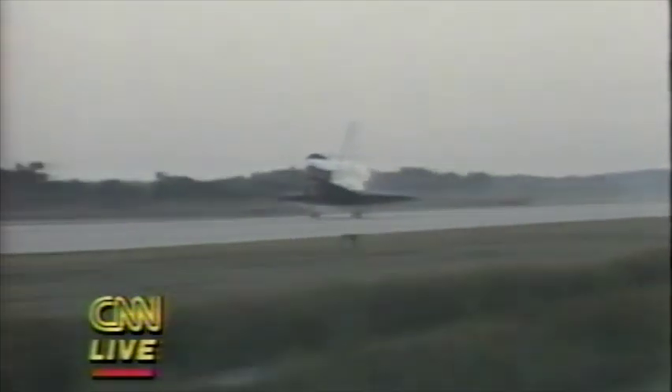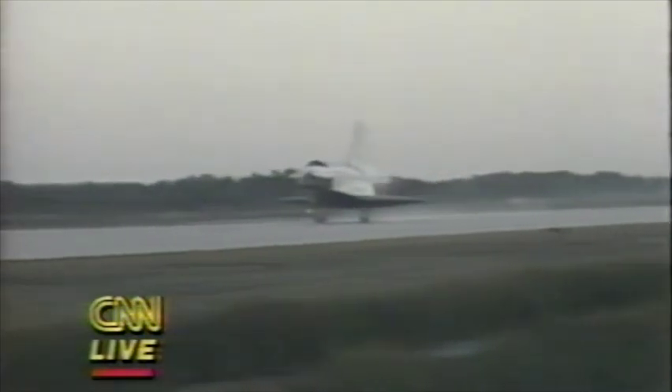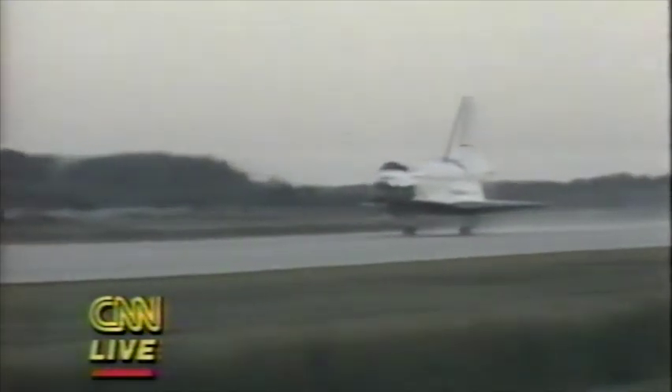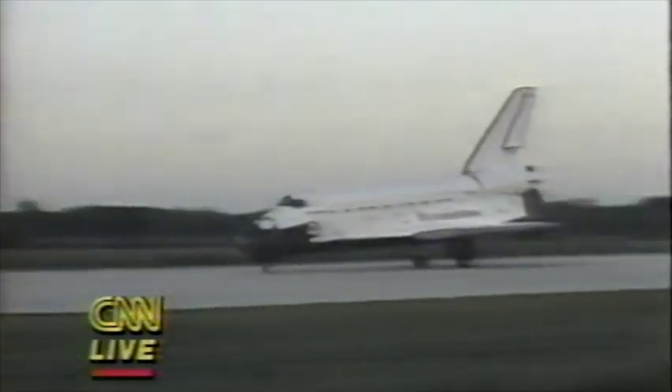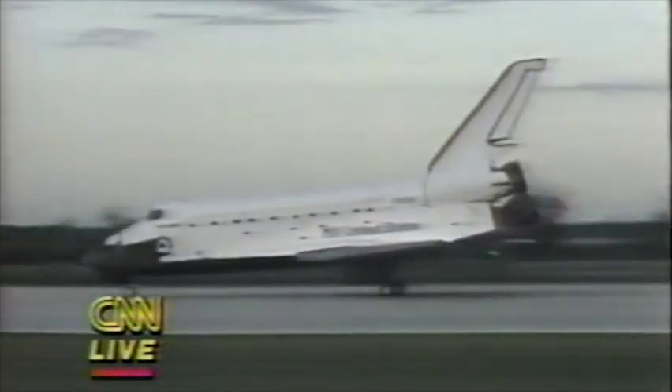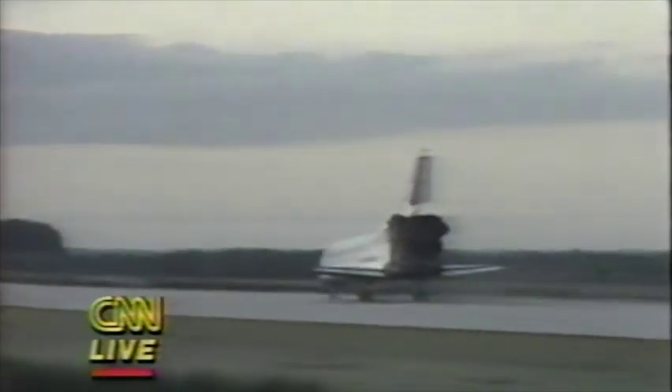We have a touchdown. Discovery now rolling out on Runway 1-5 at the Kennedy Space Center. After a 2.5 million mile service call, the crew of 51A is home.